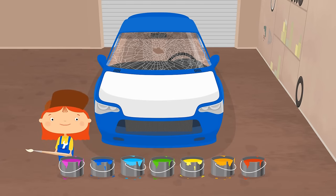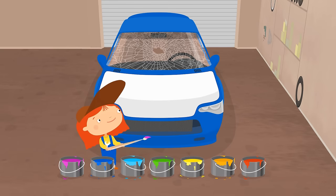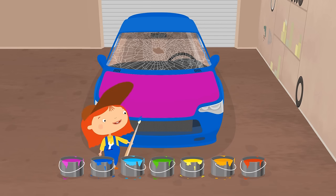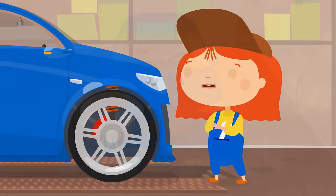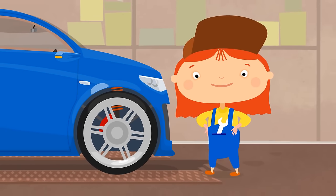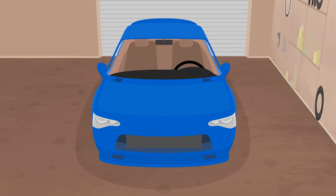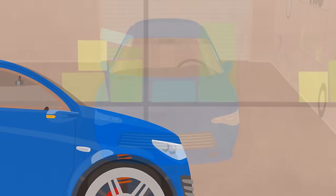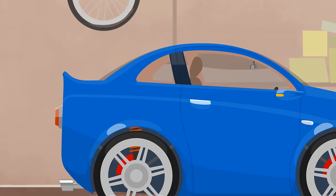What color do we need? Blue! Next, the windshield. Remove the old windshield and install the new one. And here is the grill. The car looks like new.